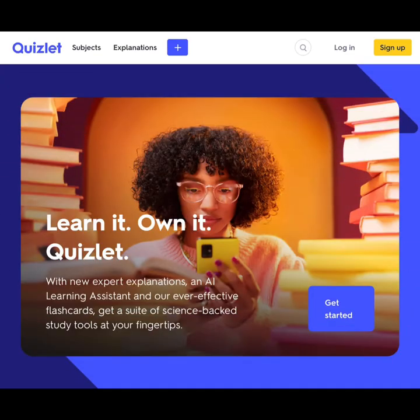Quizlet is a very good homework help website. It equips students with the tools they need to learn any skill. There are in-depth explanations that use step-by-step guides to show students how to solve complex problems. Quizlet hosts solutions in over 60 subjects. The flashcard feature in Quizlet is another powerful tool to help students prepare for their assignments and quizzes.